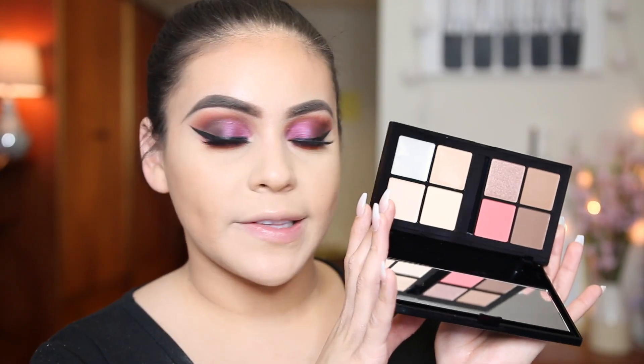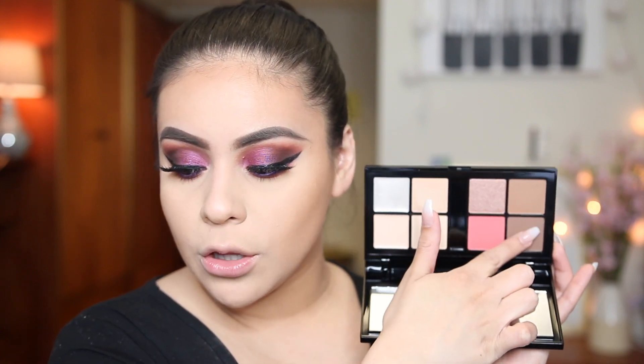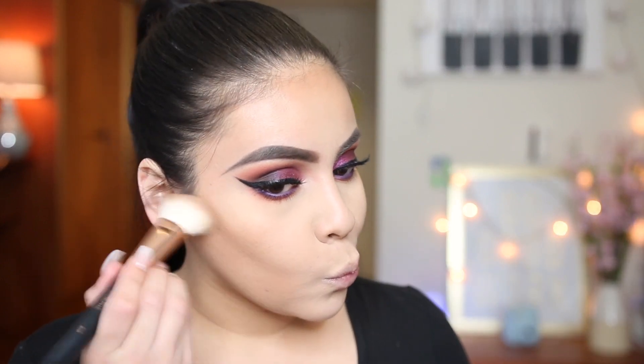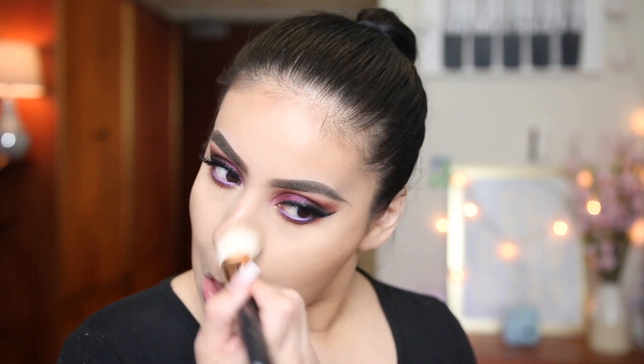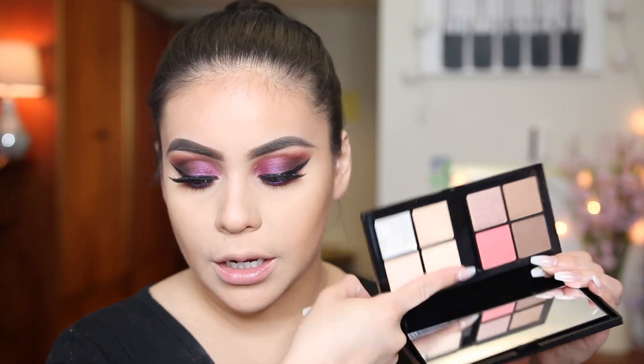I forgot I had this palette — this is the Catrice Face Techniques Palette. It comes with some highlighters and some blushes. I'm going to use the contour shades because they look a little bit more cool-toned than the butter bronzer, so I'm going to use both. I've never tried this palette before so I'm excited. I'm using a Morphe R10. Oh, this color is really nice — a really nice deep cool-toned shade that isn't muddy on my skin, which I like. This is a nice little palette, I'm digging it so far.